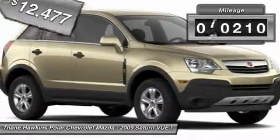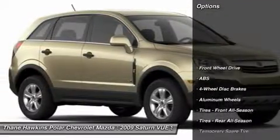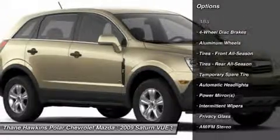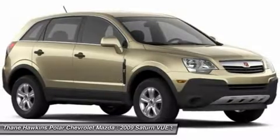This vehicle has less than 75,000 miles. Here are some of this vehicle's great options: stability control, steering wheel audio controls, traction control, anti-lock braking system, air conditioning.